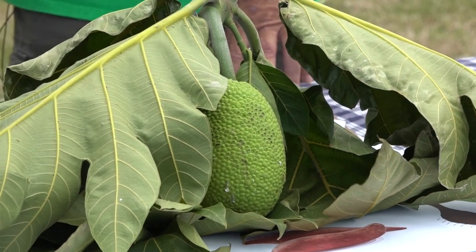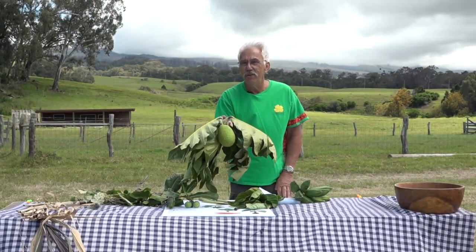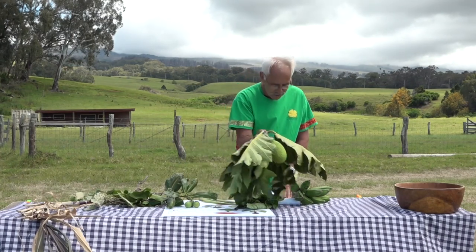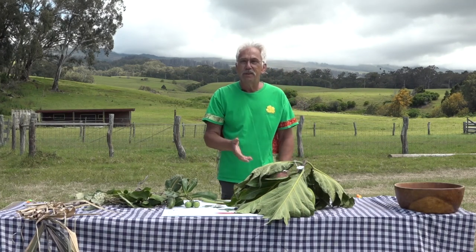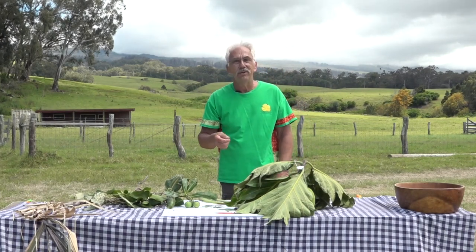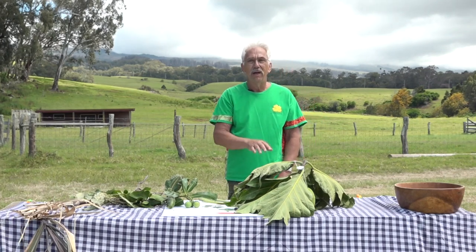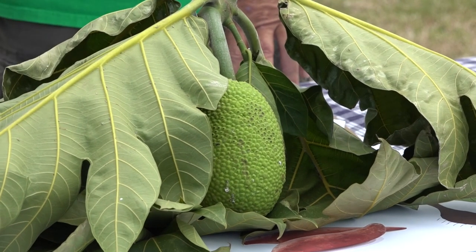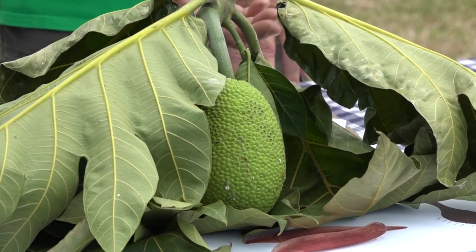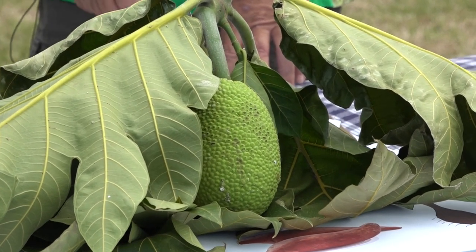Ulu — you all know it as breadfruit, but actually that's a misnomer. It's actually a high-carbohydrate vegetable that grows on a tree. You can treat it like a potato — you can bake it, fry it, grill it, stuff it. The wood is very lightweight, so they used to make drums, surfboards, and poi boards out of it.